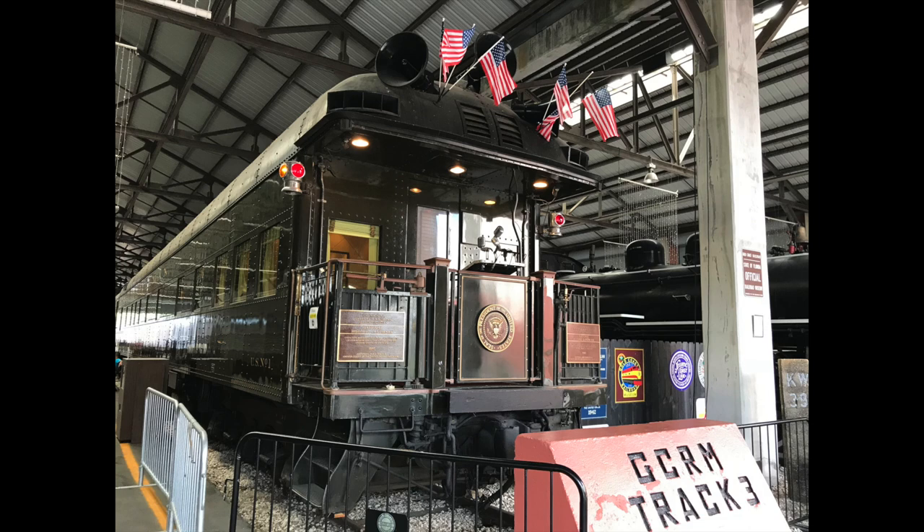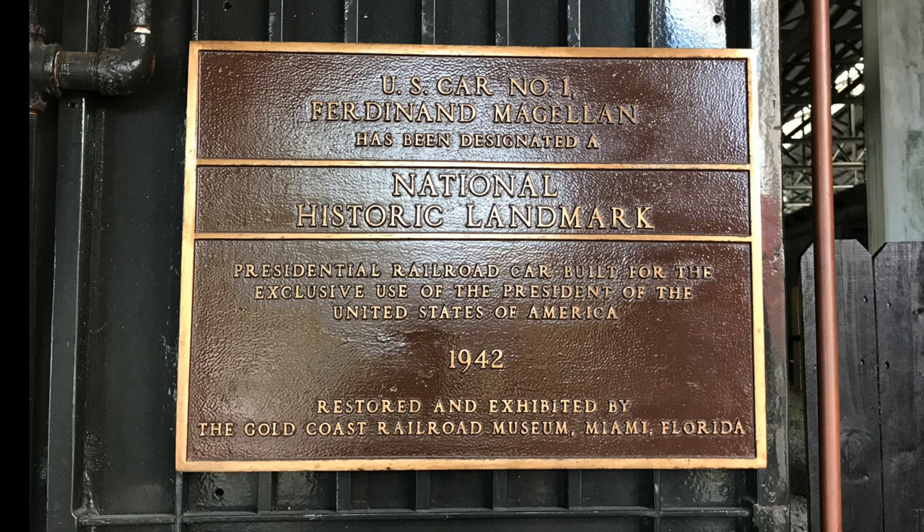This museum has a bunch of older trains — a lot of historical trains that have been placed on the Registry of Historical Places. There is a train up front that was a presidential car, and a lot of the Florida East Coast Railway trains are here as well.